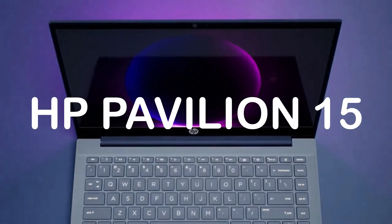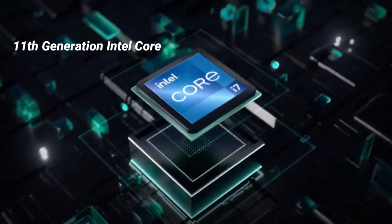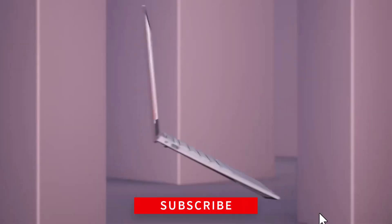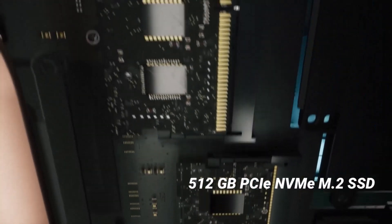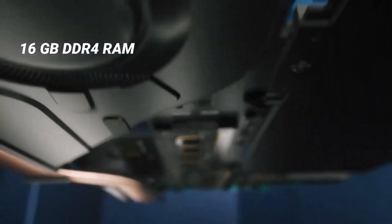HP Pavilion 15. This laptop is powered by an Intel Core i7 processor and 12GB of RAM. It has a 15.6-inch Full HD display and a 512GB SSD for fast storage. It also comes with an NVIDIA GeForce GTX 1050 graphics card to handle AutoCAD.